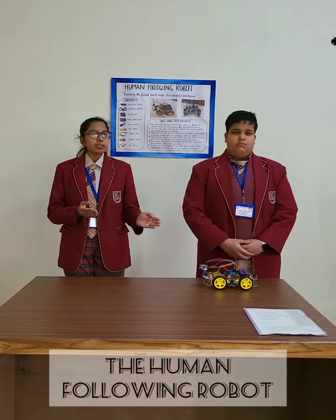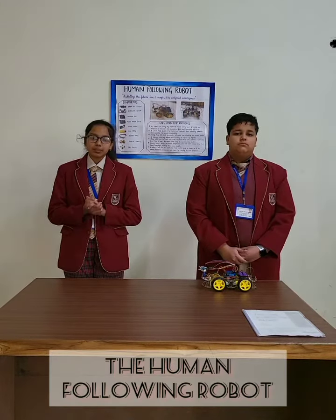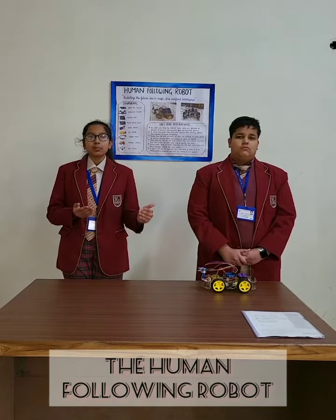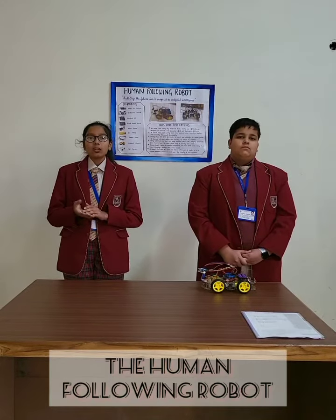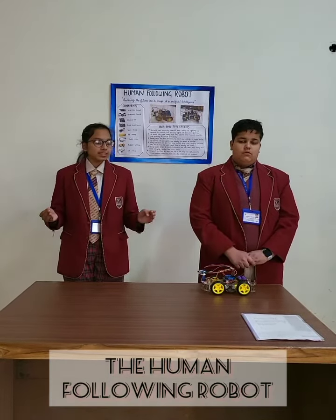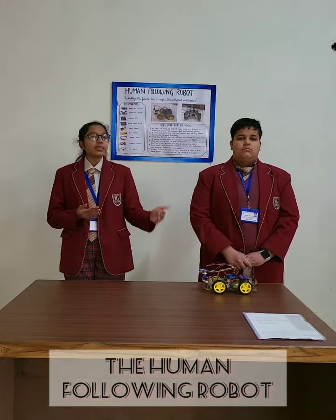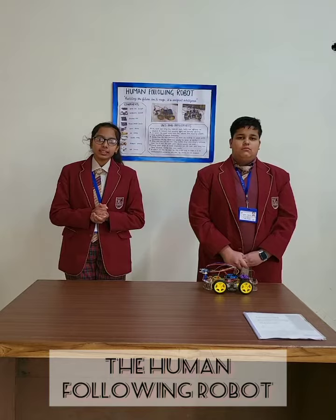This robot can prove to be a boon in various fields. It can carry much more stuff than is possible to carry manually, thus escalating the productivity. It can also carry goods much more easily than humans can, thus increasing the efficiency and decreasing the human effort.